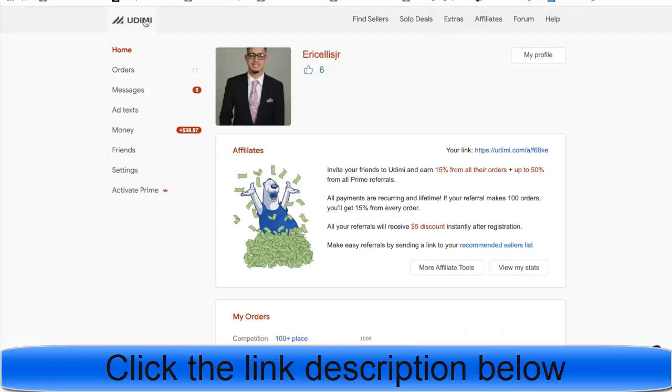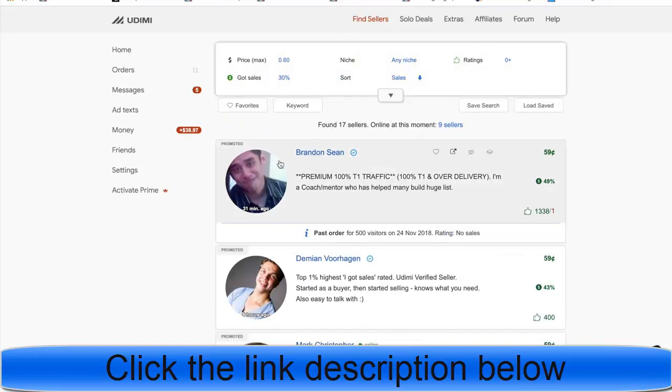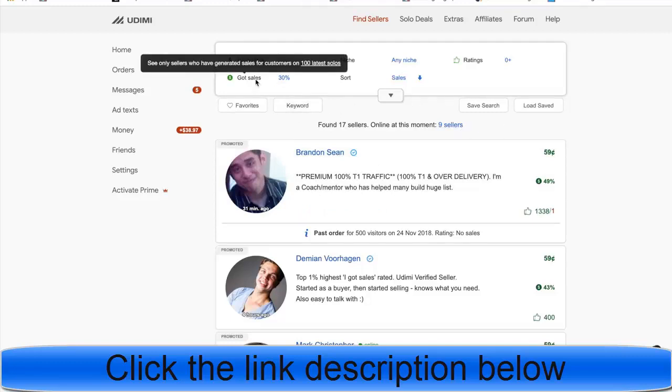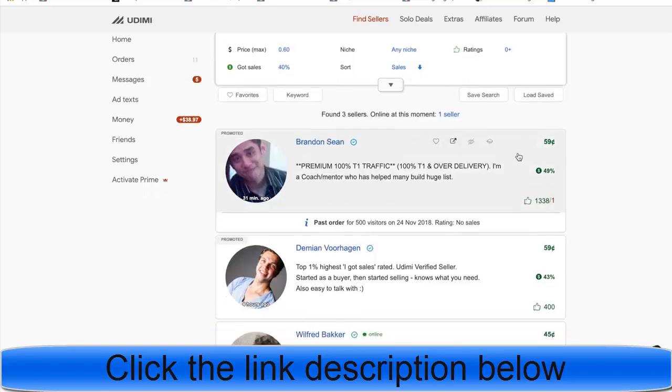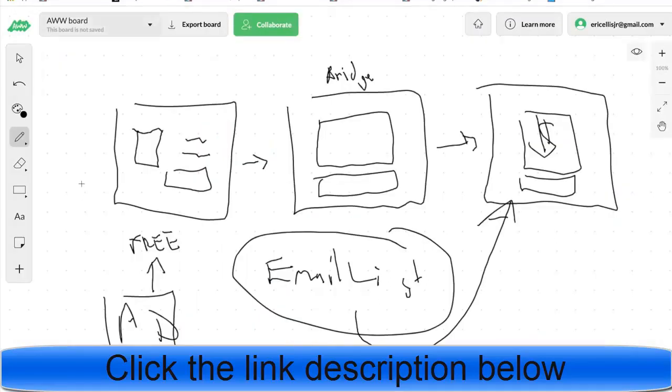One easy traffic source for the make money online niche is Udemy.com — you can find sellers there and filter by those who've gotten 40% or more sales. Test traffic from a few sellers and keep buying from whoever converts. You can also use Facebook ads or YouTube ads — there are many options, all promoting the free offer.